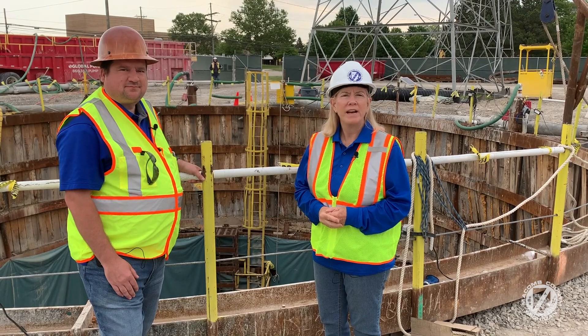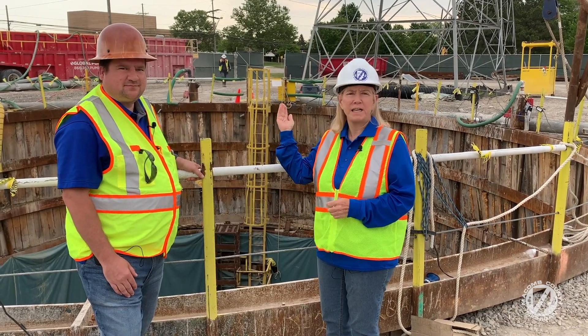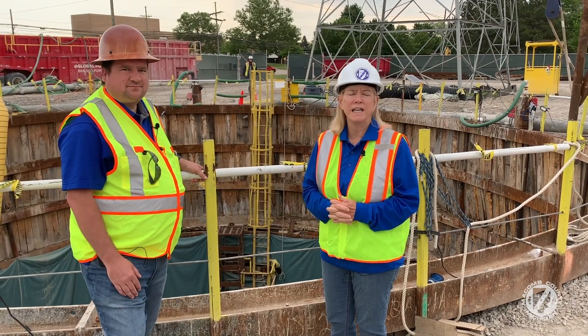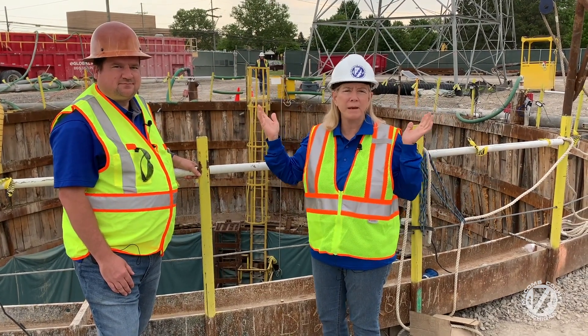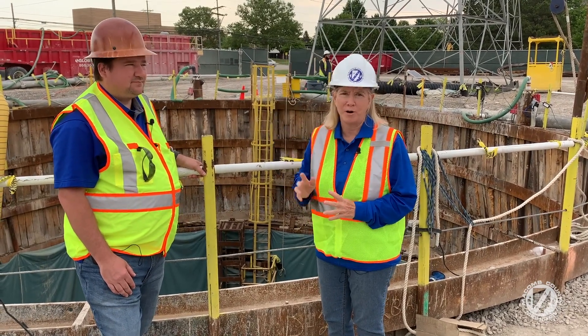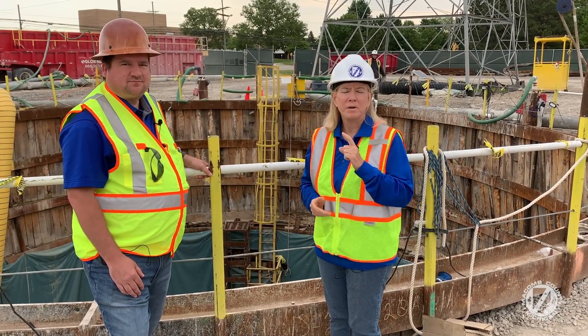Today we're out on our Segment 5 project and I wanted to give you an update. We are here right on 15 Mile Road at the ITC corridor in Sterling Heights. This is where all the big transmission grids are — the ITC corridor — and all of our power is going through here.